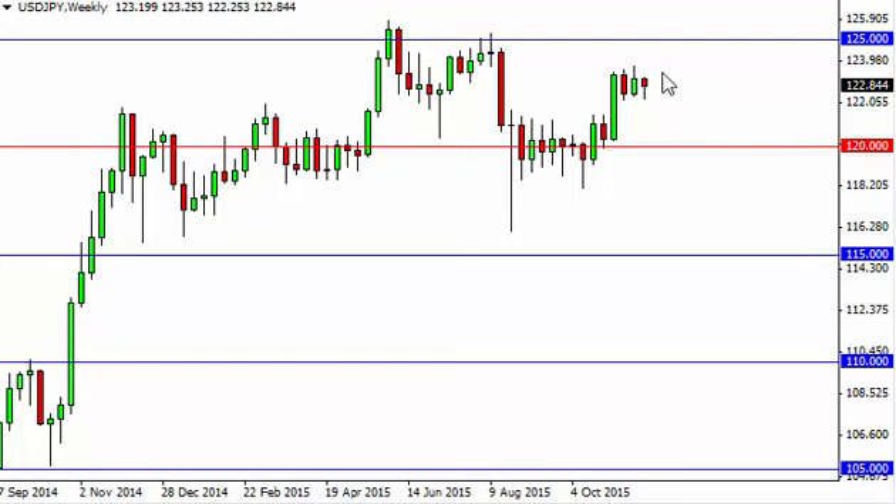It looks as if we will more than likely try to reach towards the 125 handle. That area is going to be resistive, but we feel the market will someday break above there. We have non-farm payroll coming out during the course of the week, so that could be the catalyst. On top of that, we think the 120 level below is the floor.